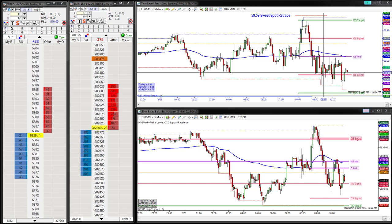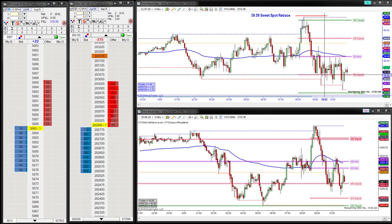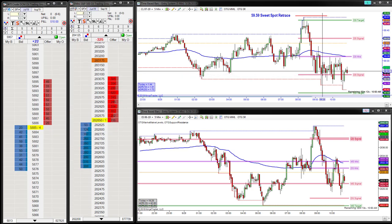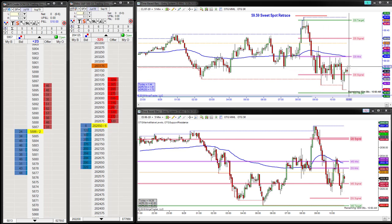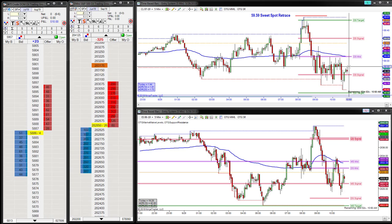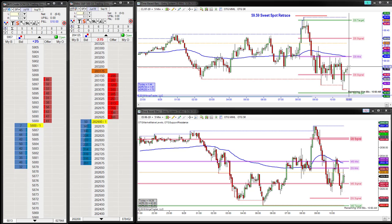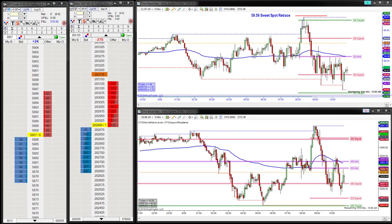I'll also let you take a look at this $450 CL trade — see where we get in, how we manage the trade. It didn't last very long and then we stopped trading for the day. We'll do what we always do: we'll let you see where we get in, cut it into pieces, put some music behind it, speed it up, and you can see where we exit. Without further ado, here is that OTG trade of the day.